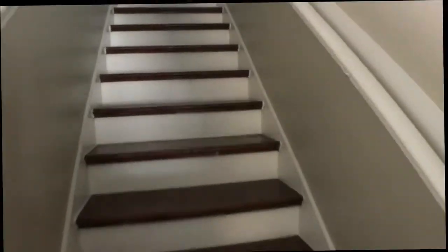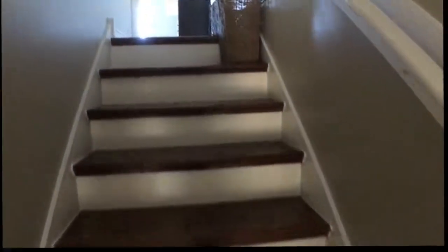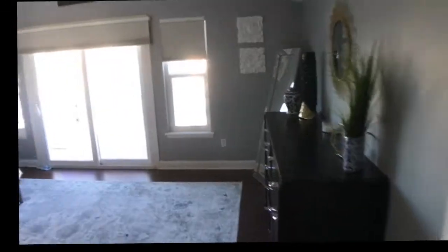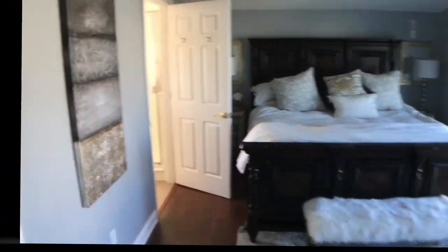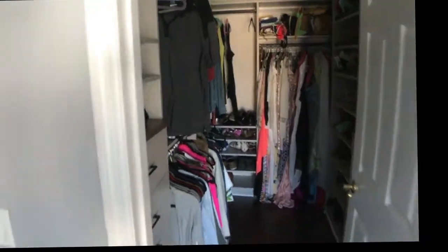Heading upstairs to the third floor, you have the master suite, which has a balcony, a nice-size walk-in closet, and a master bath.